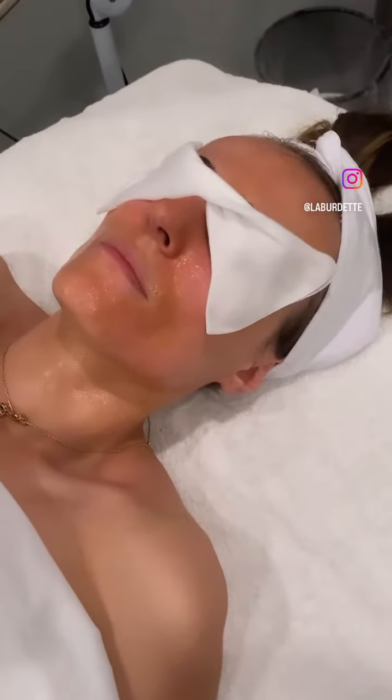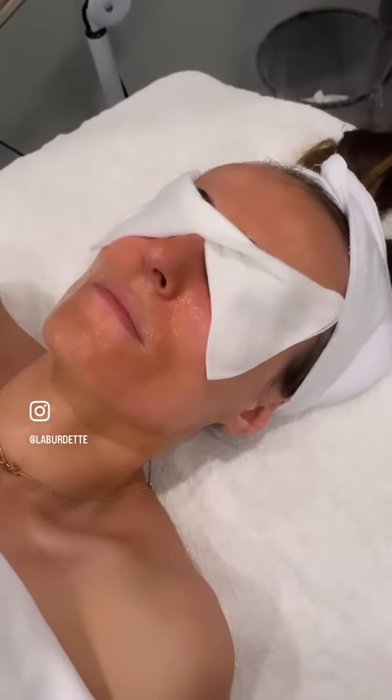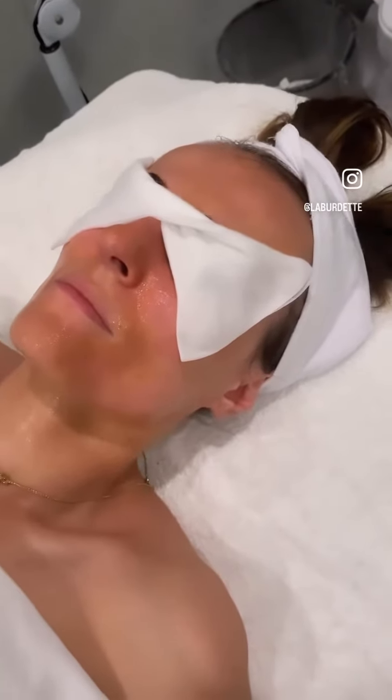My client was just cleansed with the niacinamide and green tea cleanser, and now I've layered a beautiful pumpkin glycolic enzyme on her face. She's just steaming a little bit, letting those enzymes and glycolic get more activated so her skin is really going to benefit.